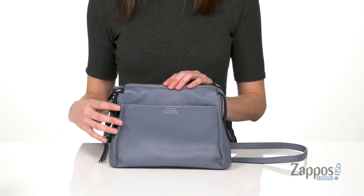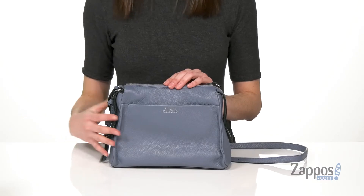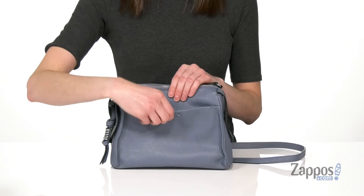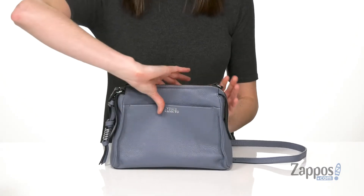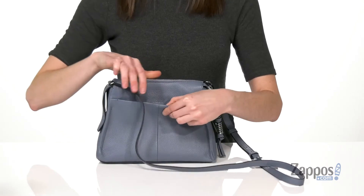This cute and casual bag can be carried every day of the week. The exterior is made of a gorgeous pebbled leather, so it's gonna stay durable but also looking good. You've got one slip pocket on the front with a magnetic closure, and there's one around the back that completely matches.